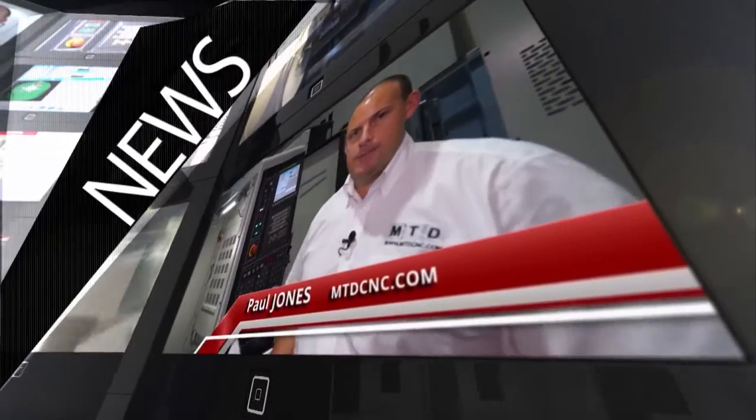MTDCNC, bringing you the latest engineering news, reviews, events and special offers via video media. I've travelled to 600 UK today and I'm here to meet with Howard Bamforth, the sales director. He's going to talk to me about UK manufacturing.